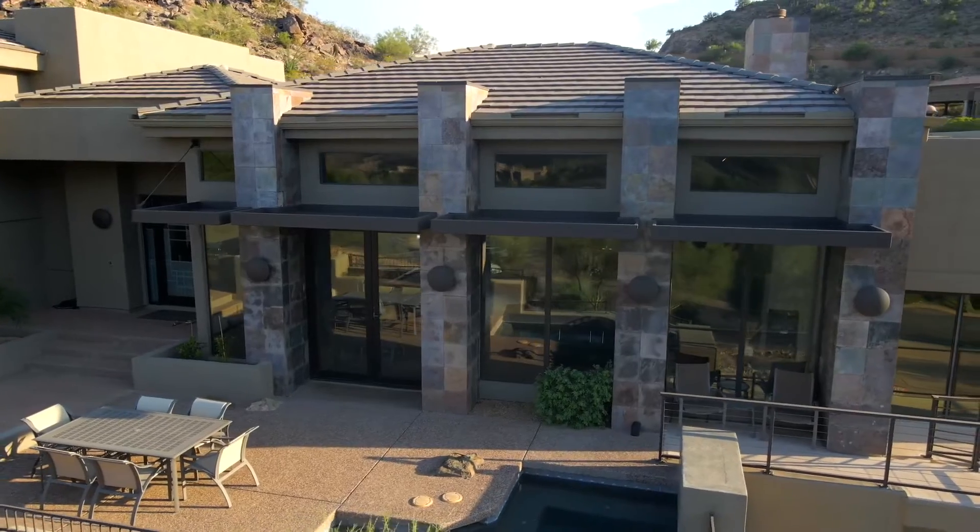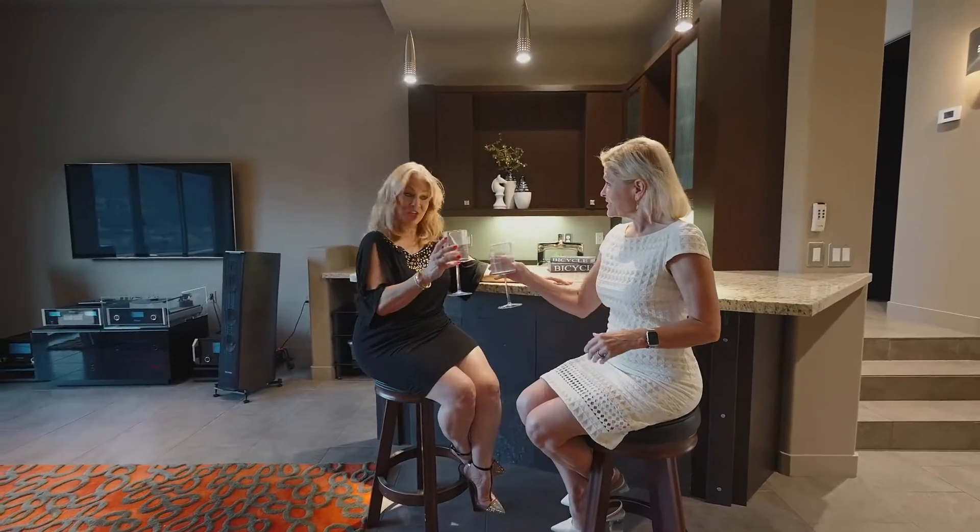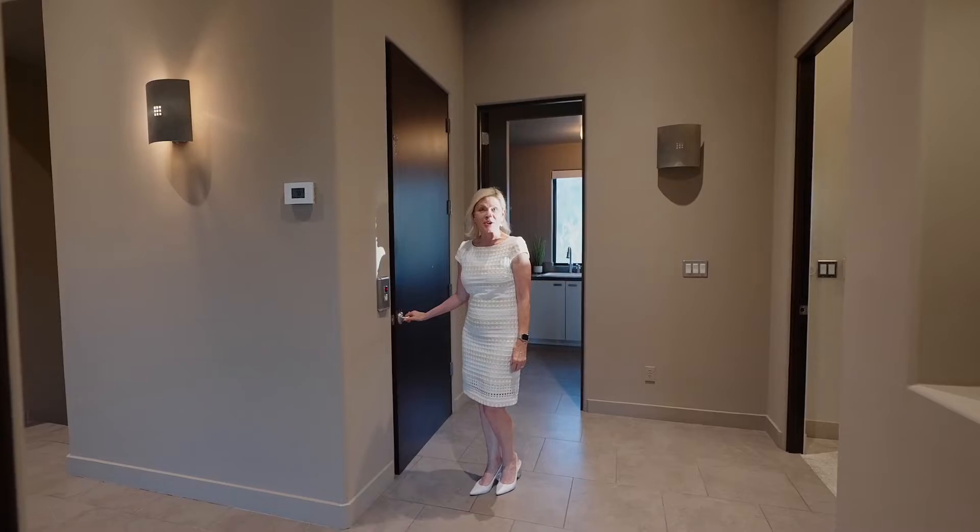Indoor and outdoor entertaining from your game room. This home has it all.